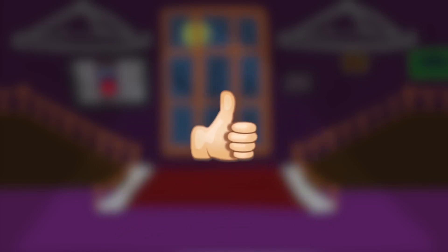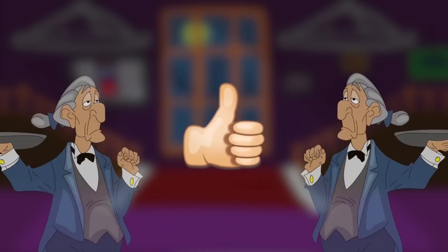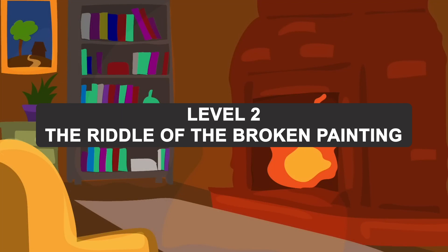Thumbs up if you solved the butler's riddle, and let's move on to the next level. Level 2. Living Room. The Riddle of the Broken Painting.